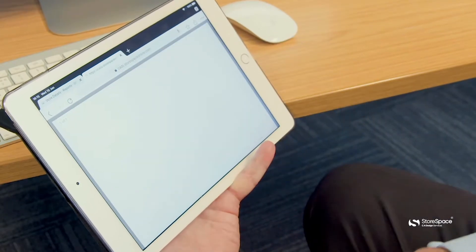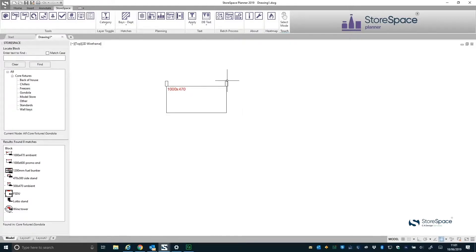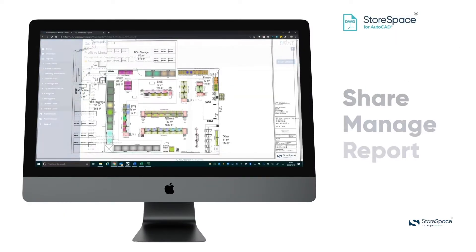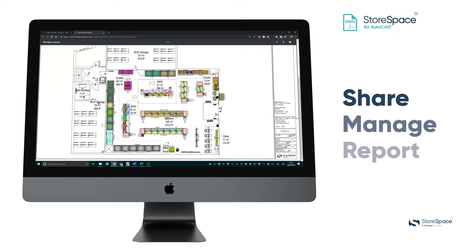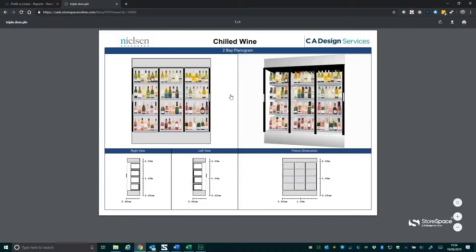The software has been designed in two parts. One is the AutoCAD add-in, or the StoreSpace Planner environment, which is used to plan the stores, and the second is an online portal which enables you to share, manage and report the data, including a drill through from the floor plan directly into your Plannergrams.